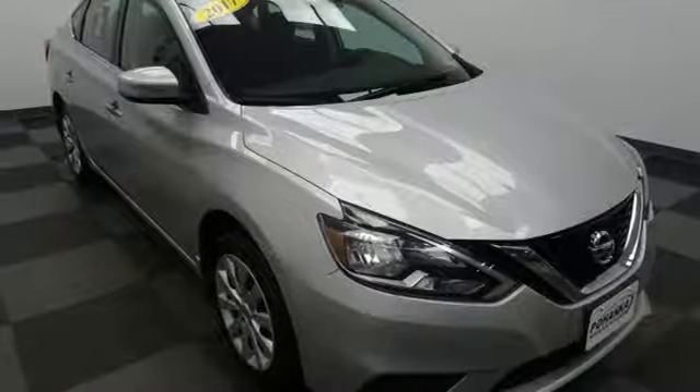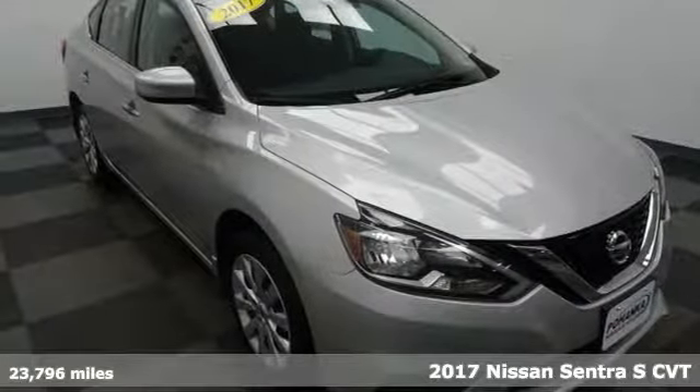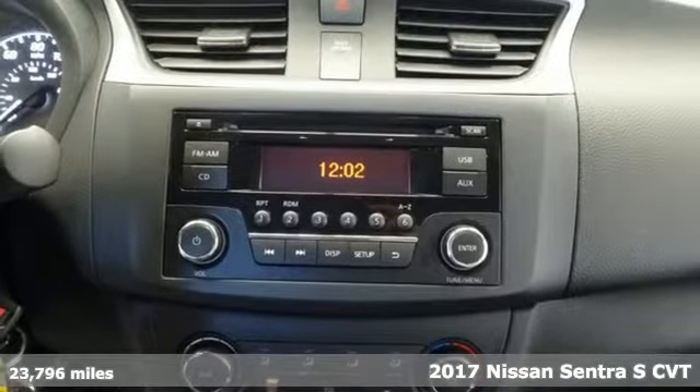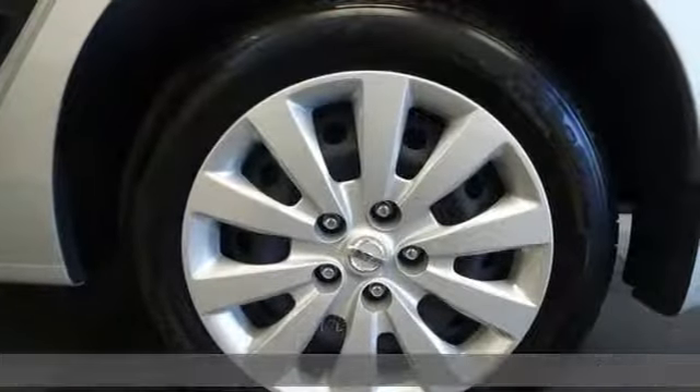Here's a 2017 Nissan Sentra. Nissan excites the senses, so you can enjoy the journey. It's equipped for all your driving needs and wants.